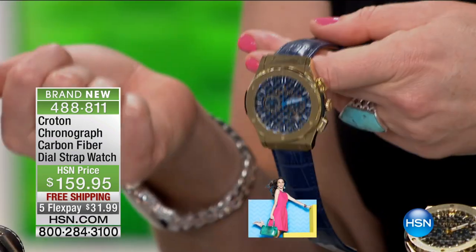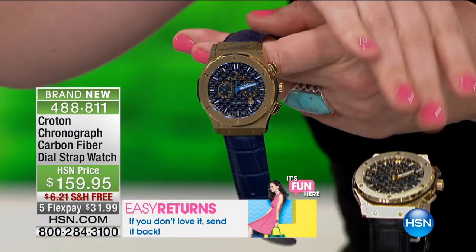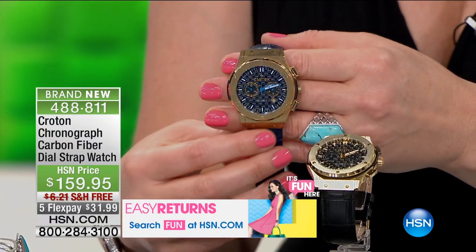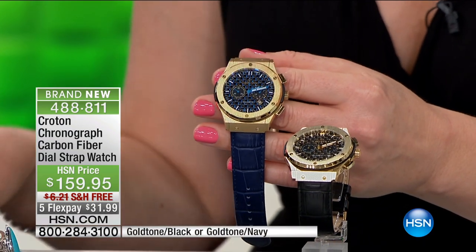We have two choices here — we have it in the Navy and also in the black. They're about neck and neck, about 160 in the Navy and in the black. Both choices are available. Really, with that gold tone face, it's dramatic, it's bold. It has this air of sophistication. Each piece is a high-quality timepiece.